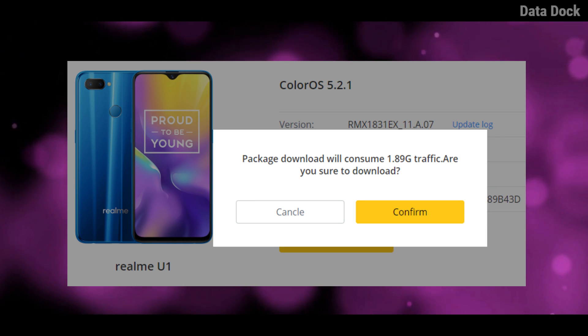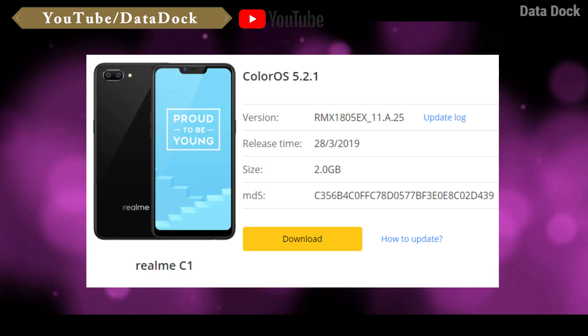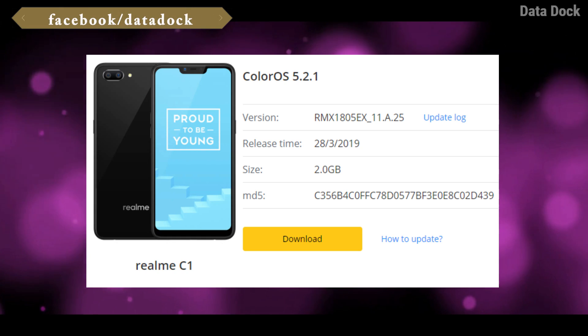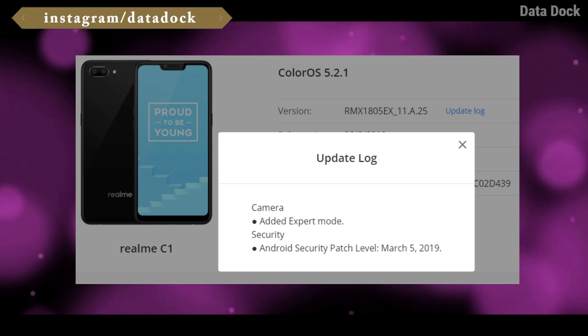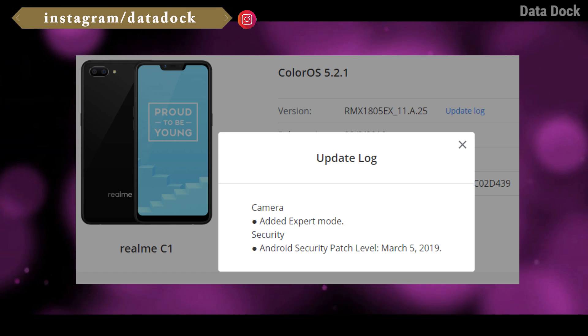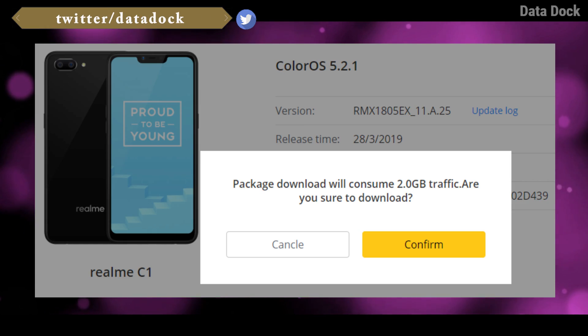The size of this update is 1.89 GB. Next, the realme C1 update — if you can see the update log here, expert mode has been added, and the security patch has come in March 2019. The size of this update is 2 GB.